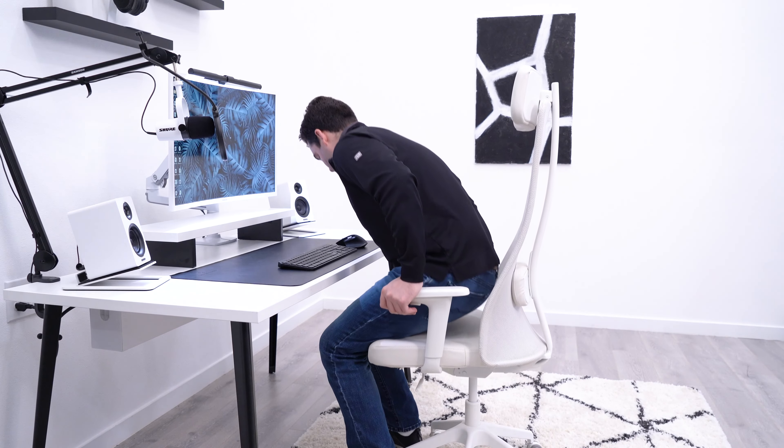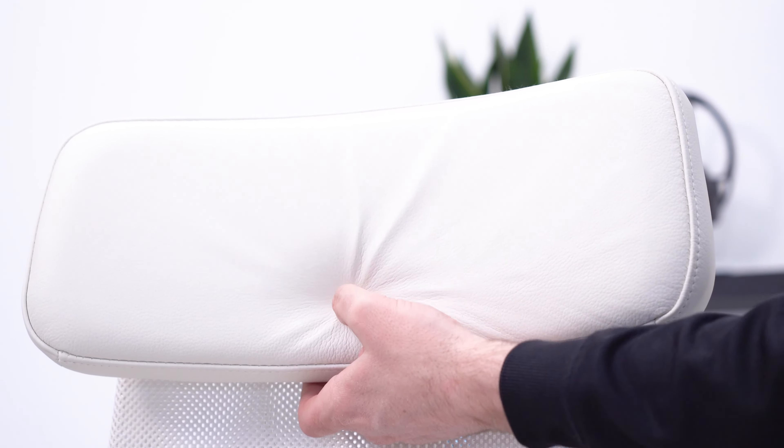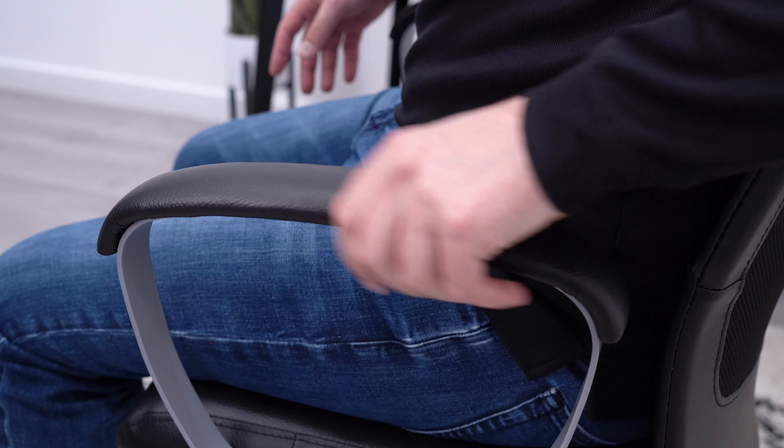Being able to see things in person is great, but having to buy things in person is not always so great. That's the case with IKEA office chairs. We have two of their office chairs, and they were two of the most difficult chairs for us to acquire, for a few reasons.